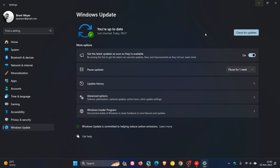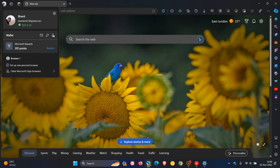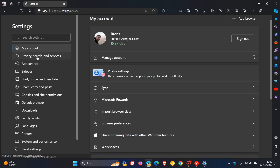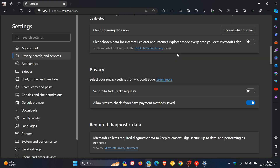Now it seems that Microsoft may be pushing out a similar feature to Microsoft Edge. So if we just quickly head over to Edge Canary version 120, which is the latest preview version, and we head to our Settings, navigate to Privacy Search and Services. And on this page, we scroll down to the Security section.